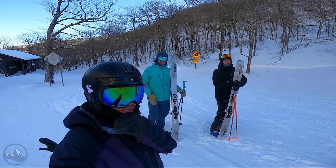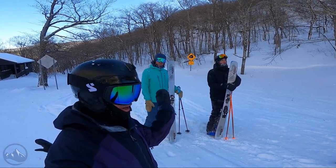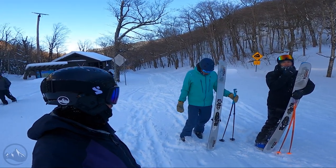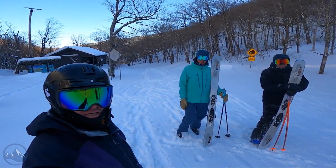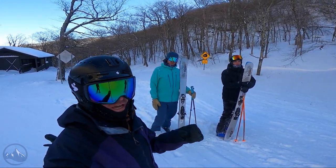Hi skiers, I'm Jeff from SkiEssentials.com. I've got Marcus and Bob with me — what are we skiing on today? The Salomon QST Blank. Yeah, brand new ski from Salomon, really exciting.